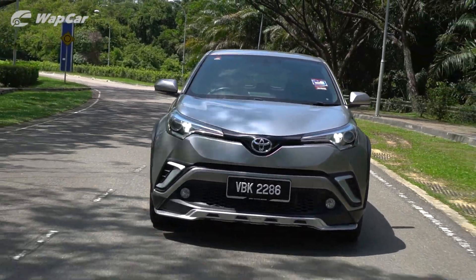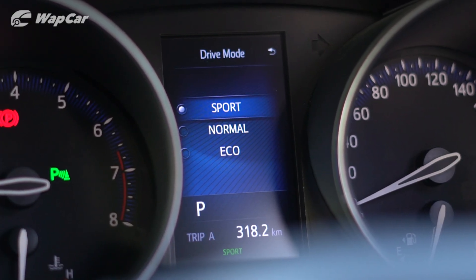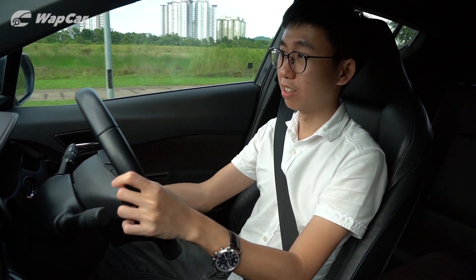Although, I find it weird that you have to cycle through the MID display to change the drive mode settings into Sport, Normal, or Eco. A Vios and Yaris have a physical button right on the dashboard.